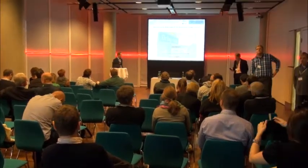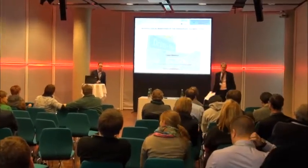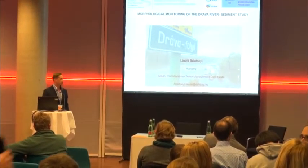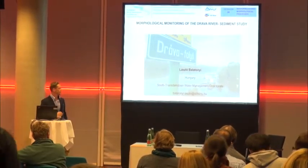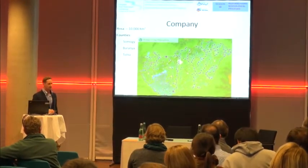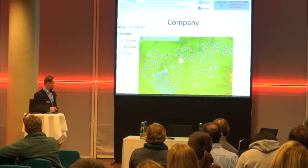Chairman, dear listeners, colleagues, on behalf of the South Translubian Water Management Directorate, it is my great pleasure to present one of our finished projects, namely the morphological monitoring of the Drava River sediment study. At first, I would like to show the operation area of our directorate.